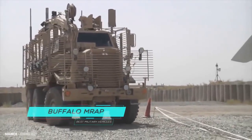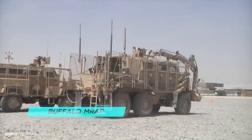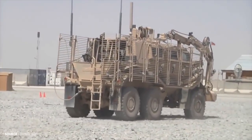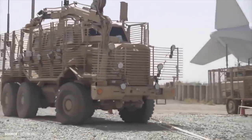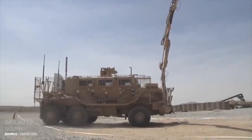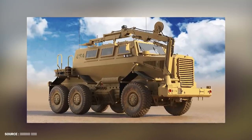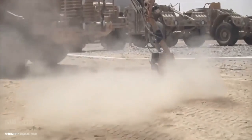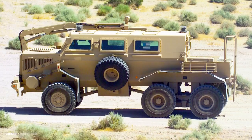Number 4. Buffalo MRAP. The Buffalo is a wheeled, mine-resistant, ambush-protected MRAP armored military vehicle built by Force Protection Inc., a division of General Dynamics. It is the largest vehicle in Force Protection's lineup, followed by the Cougar MRAP and the Ocelot Light Protected Patrol Vehicle. The Buffalo was designed based on the successful South African Caspir mine-protected vehicle. The Caspir is a four-wheeled vehicle, while the Buffalo has six wheels. The Buffalo is also fitted with a large articulated arm used for ordnance disposal. Both vehicles incorporate a V-shaped monohull chassis that directs the force of the blast away from the occupants.